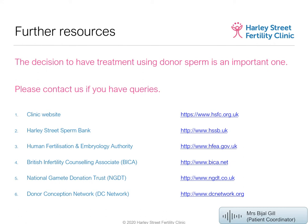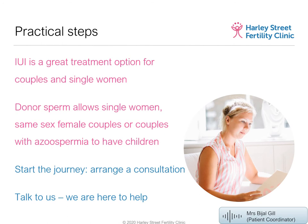Additional resources include the National Gamete Donation Trust and the Donor Conception Network — charity organizations that support clinics and families of donor-conceived children, and those thinking about it. IUI is a great treatment option for couples and single women. Donor sperm allows single women, same-sex couples, and couples with azoospermia to have children. To start your journey, contact us to arrange a consultation and any initial tests needed.